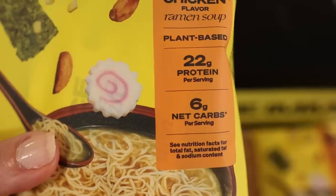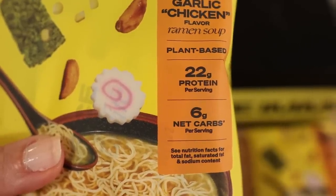These Imi ramen noodles have 22 grams of protein per serving and 6 grams of net carbs. I was looking into the story of this company and apparently they went through like 200 recipes to get this to work. So I'm excited to try it today.